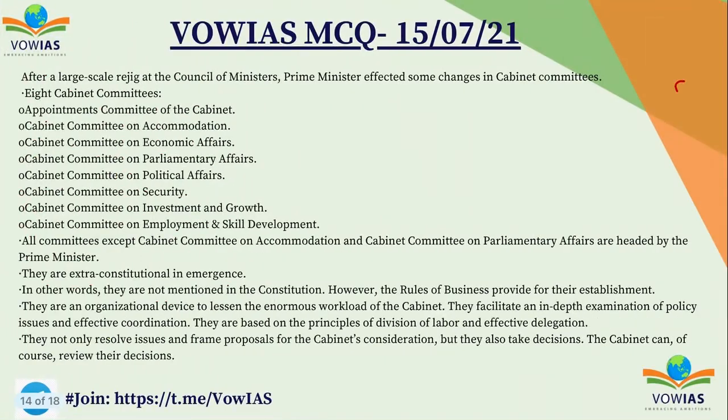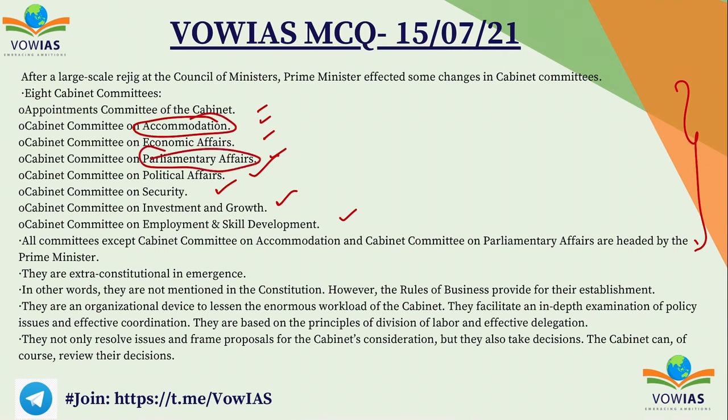There are eight cabinet committees: the Appointments Committee, Accommodation Committee, Economic Affairs Committee, Parliamentary Affairs Committee, Political Affairs Committee, Security Committee, Investment and Growth Committee, and Committee on Employment and Skill Development. All are headed by the Prime Minister except the Cabinet Committee on Accommodation and the Cabinet Committee on Parliamentary Affairs, which are headed by the Home Minister. These cabinet committees are extra-constitutional and are guided by the rules of business of the parliament.